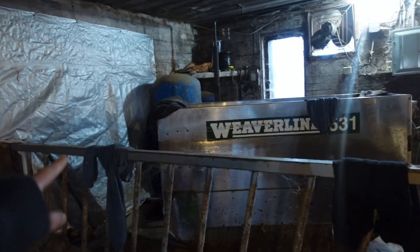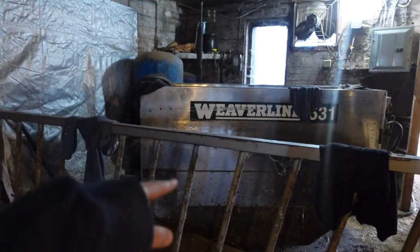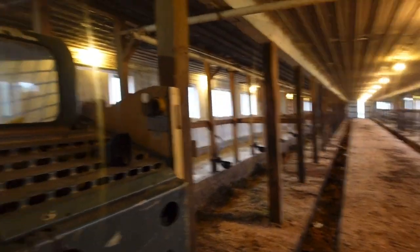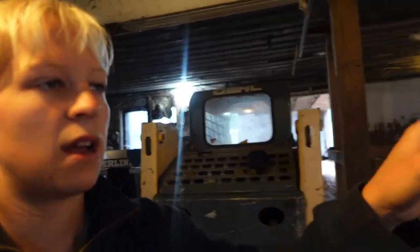And then it has all the water stuff in this corner over here with the water pump. This is our old silage cart — we don't use that anymore. The barn has four fans: three on this side and one on that side.